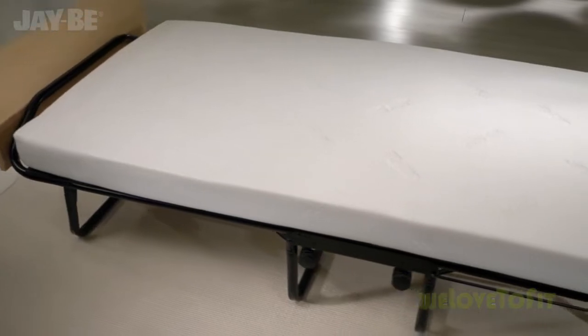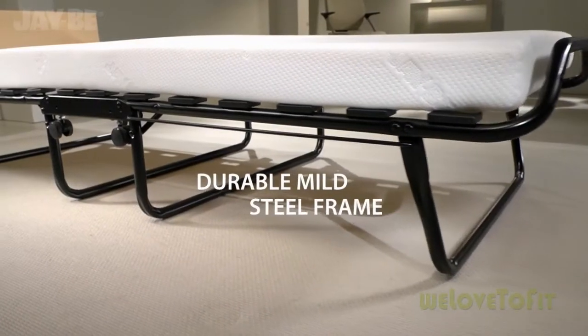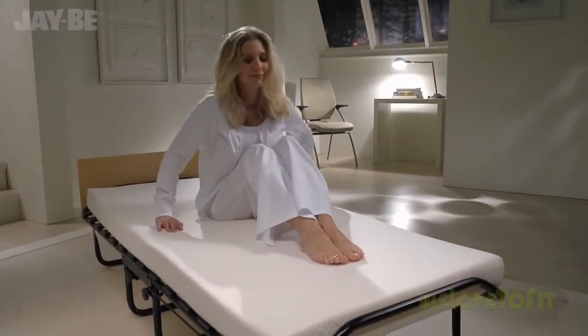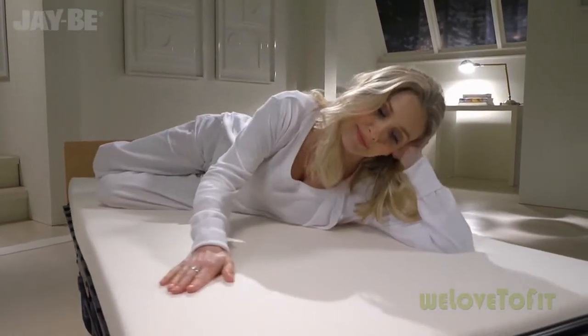The mattress rests on sprung slats which flex to remove, providing adaptable support. This JB bed is tested to British, European and North American quality and safety standards. Suitable for contract use with a lifetime frame guarantee.